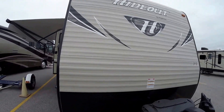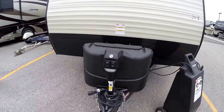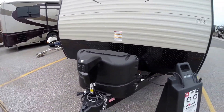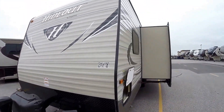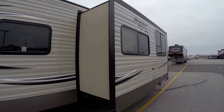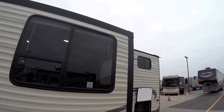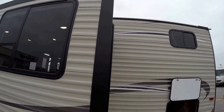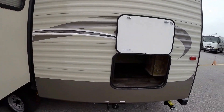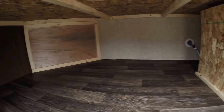Nice beige exterior. It's got the rock guard up front for when you get on those dirt roads. Two 20-pound propane tanks — we fill those up for you. It's got the power tongue jack. We put an interstate battery on the day before you pick it up. Nice big slide. I live on a dirt road so I really like this beige color — it really hides dirt. A ton of outside storage underneath those big bunks.